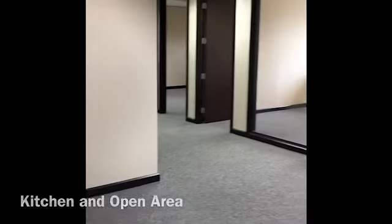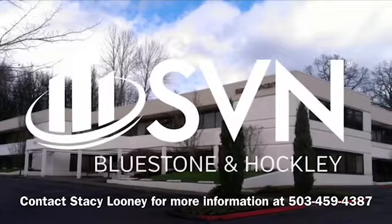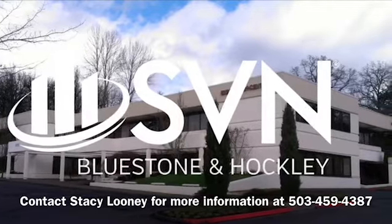As you can see, there is ample open areas. For more information, contact SPN Bluestone & Hockley Senior Advisor Stacey Looney.